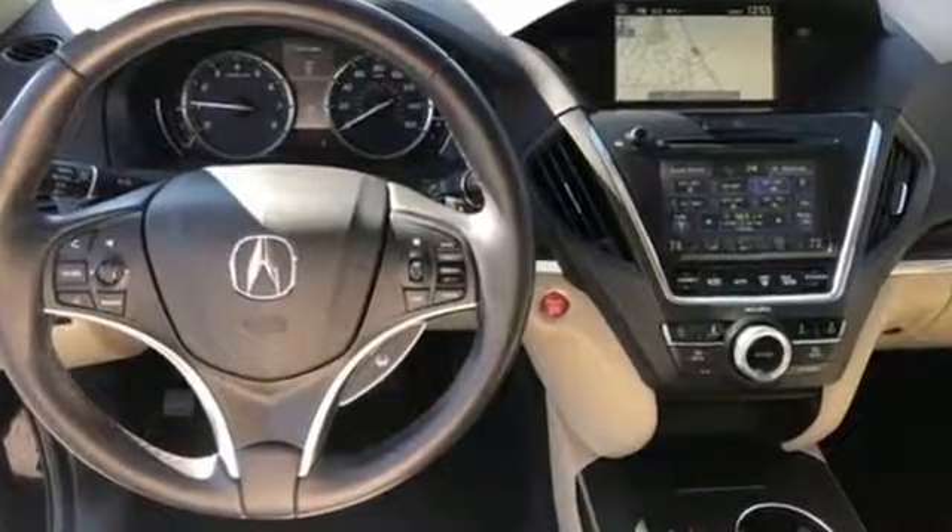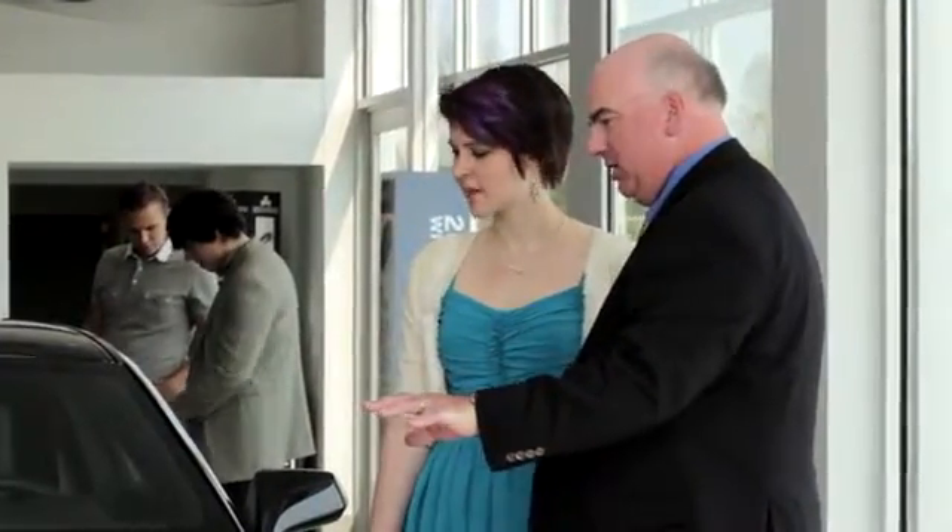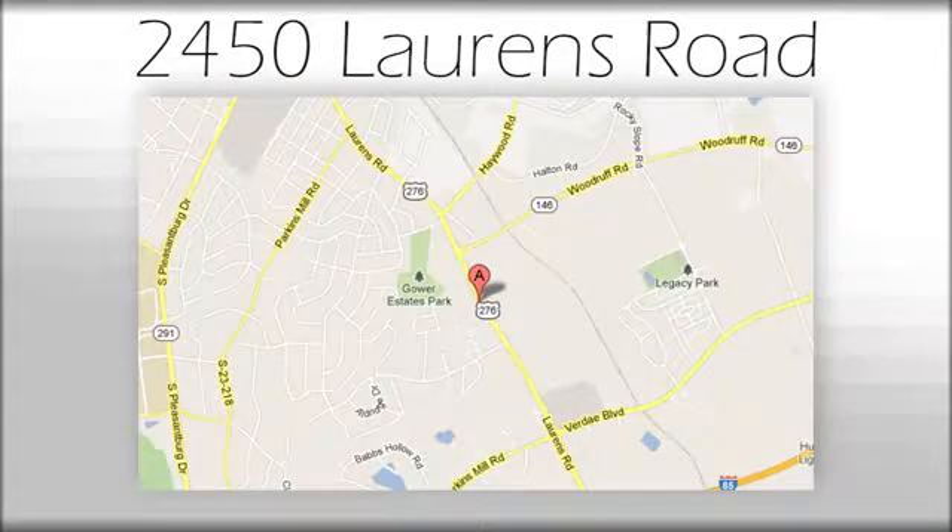You need to drive it to believe it. See it for yourself today. We believe the cars we offer are the highest quality and ideal for your life needs. We look forward to doing business with you. Bradshaw Acura at 2450 Lawrence Road.